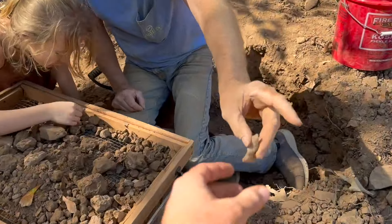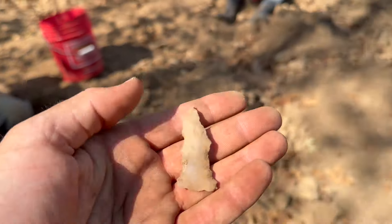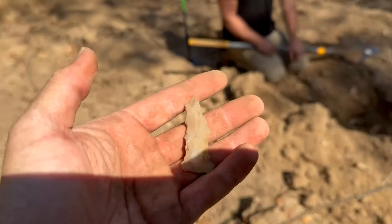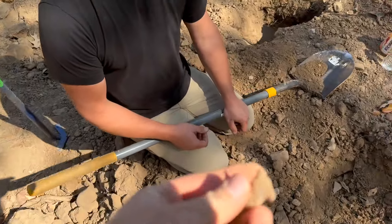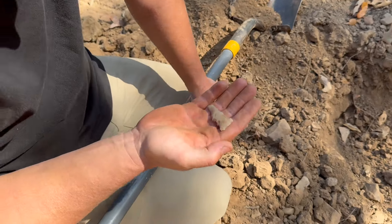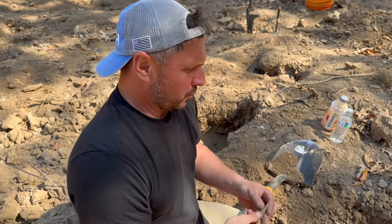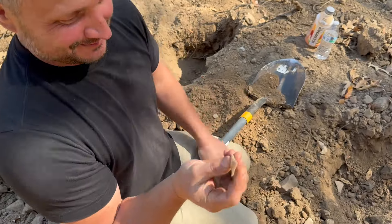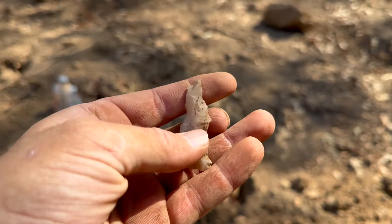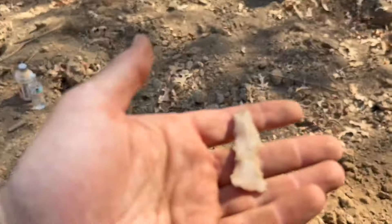Dad got one — that is a funky shaped thing if I've ever seen it. Look at that thing — that is wild. You know what happened? 'Son, let me come over here and teach you how to make points.' That's exactly how that happened — that was somebody's first point a couple thousand years ago. That's wild. It is one though, and it is whole — that's the crazy part.